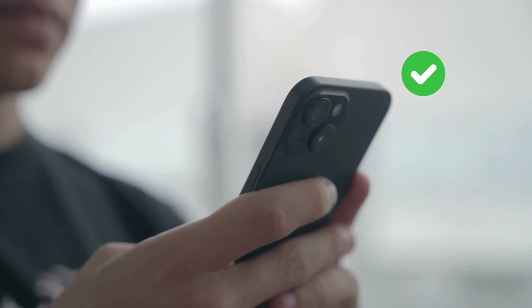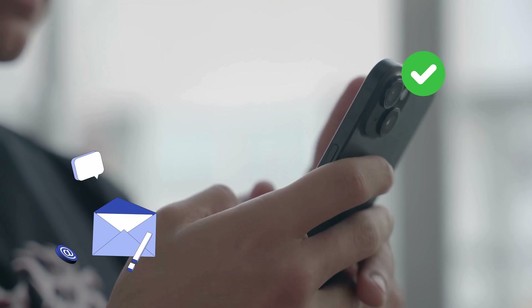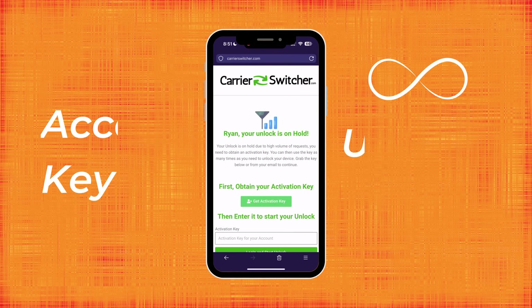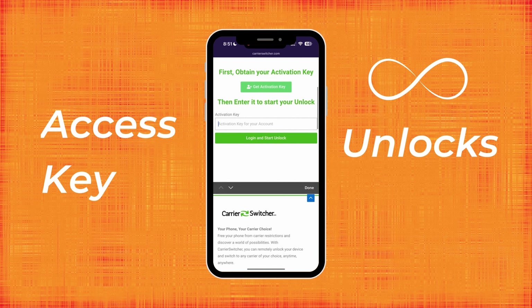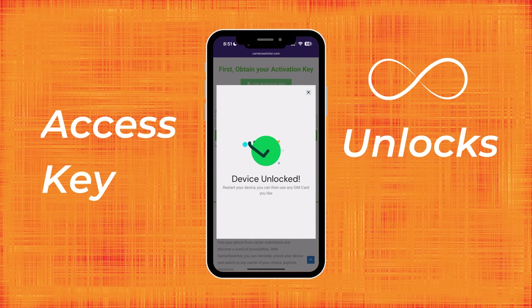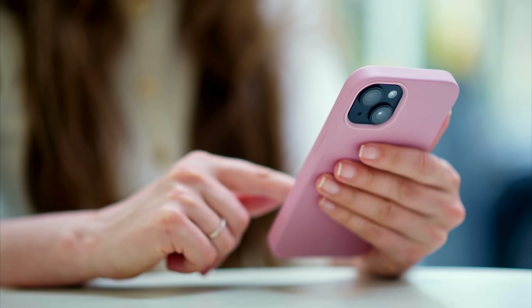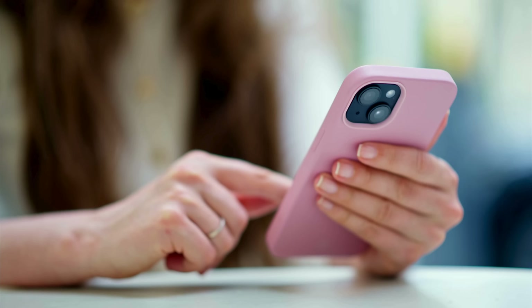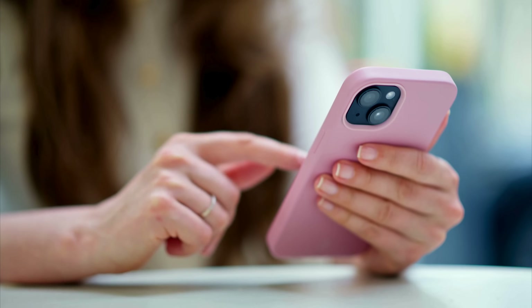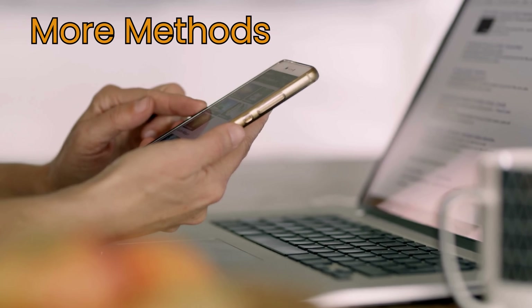At this point, your unlock is ready and a confirmation email has been sent to you. In the email, you'll find instructions along with an access key — use this access key to start your order. The great thing is you can reuse your access key as many times as you like for unlimited unlocks. For detailed instructions on how to use the access key, simply follow the steps provided on the page.